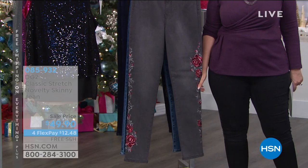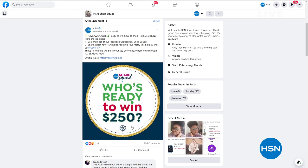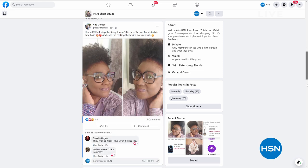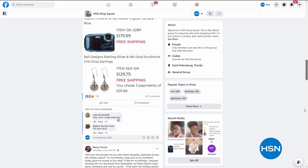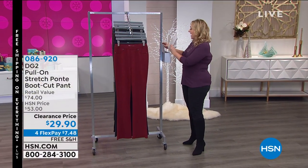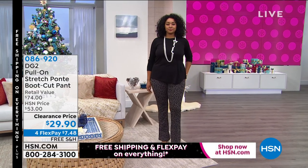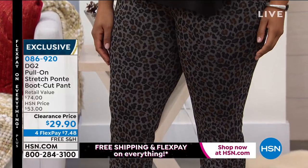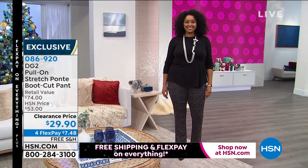Keep shopping for item 085932. If you haven't joined the HSN Shop Squad, please go to our Facebook page, click like, and make a comment — you could be registering to win $250. You also get to connect with other HSN customers. Now for our last item: the pull-on stretch Ponte boot cut pant at $29.90, with free shipping and handling and four flex pay added right before the show. Available in extended sizing from double extra small to 5X. Colors: wine, navy, black, and three prints — espresso snake, green snake, and leopard.